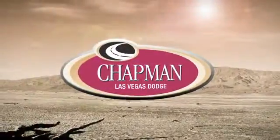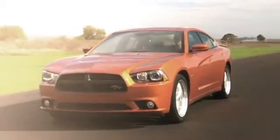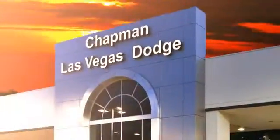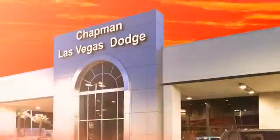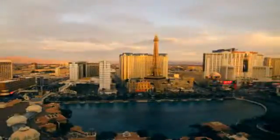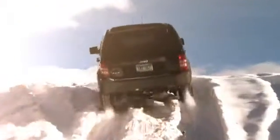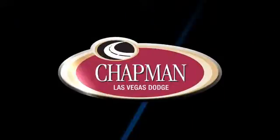At LasVegasDodge.com, you can locate your next vehicle, schedule service, request a part or get pre-approved for financing. Chapman Las Vegas Dodge Chrysler Jeep is centrally located in the heart of Las Vegas and serves the entire state of Nevada. We make finding your next vehicle easy. Call, click or come in today to choose from all of the most popular Chrysler, Jeep, Ram and Dodge models.